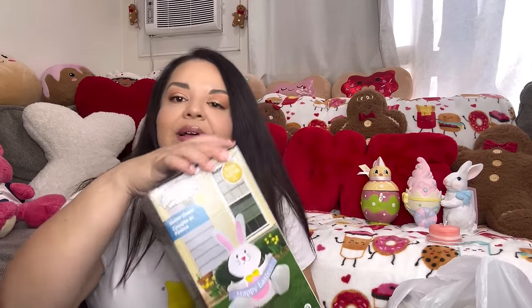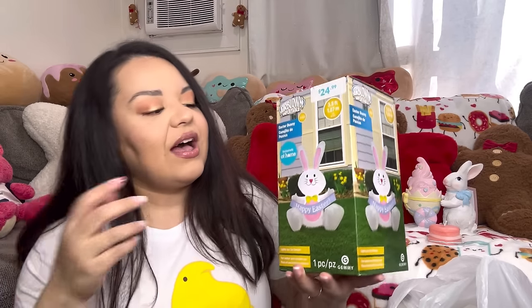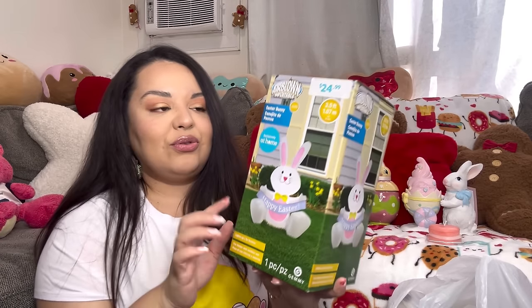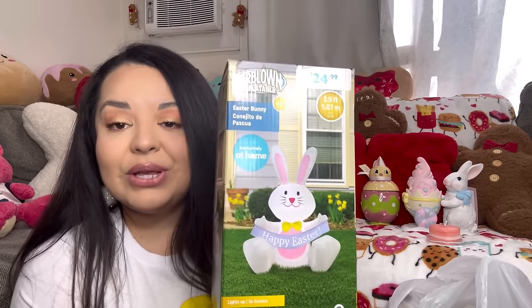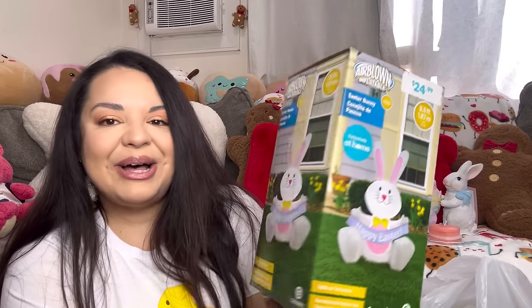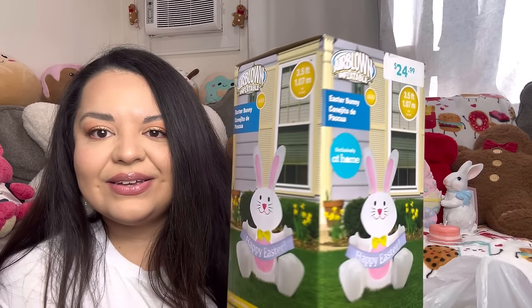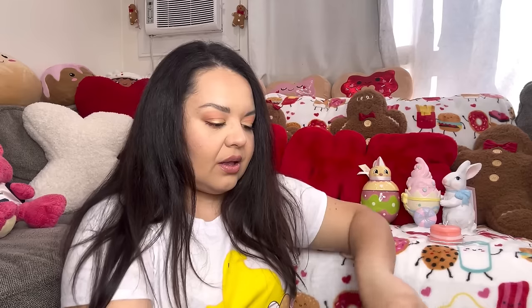Then this is an Easter item — I did buy the blow-up decoration! You know I like to decorate outside, and this one was only $25 so I don't think it's that bad. We saw it in store and it's a good size. He's a cutie pie, he lights up and he says 'Happy Easter.' So I got my blow-up for Easter!